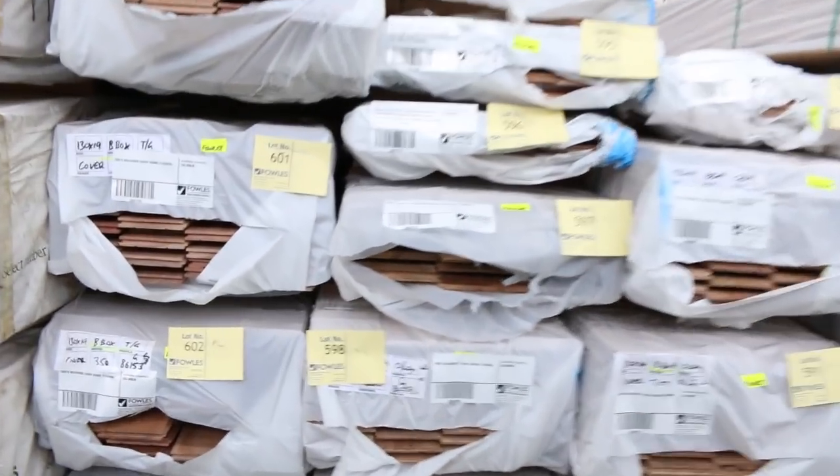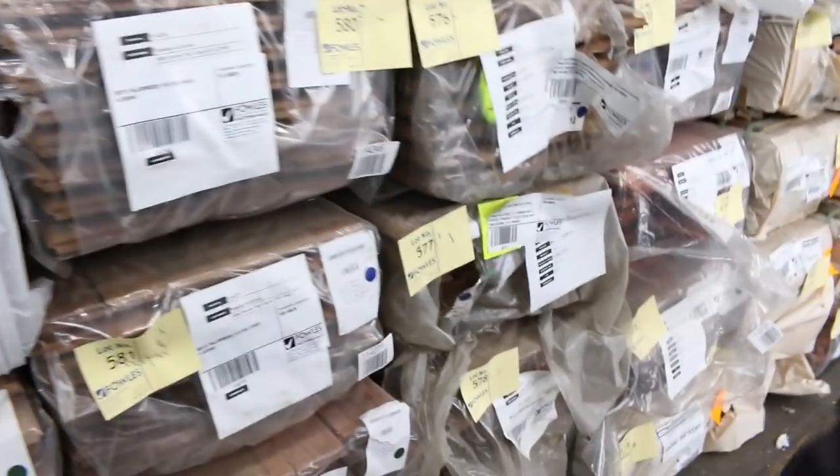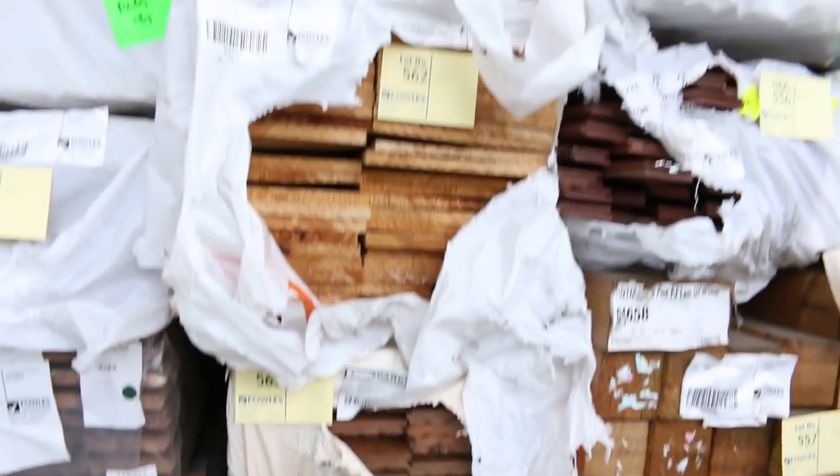Brush box I can see there, 130 by 19. There's some black butt. There's also some spotter gum. All different species there. Heaps and heaps of flooring. There's a pack of black butt flooring there, lot 570. Heaps of spotter gum flooring in the 130 by 19 — there'd be about a dozen packs maybe this week.